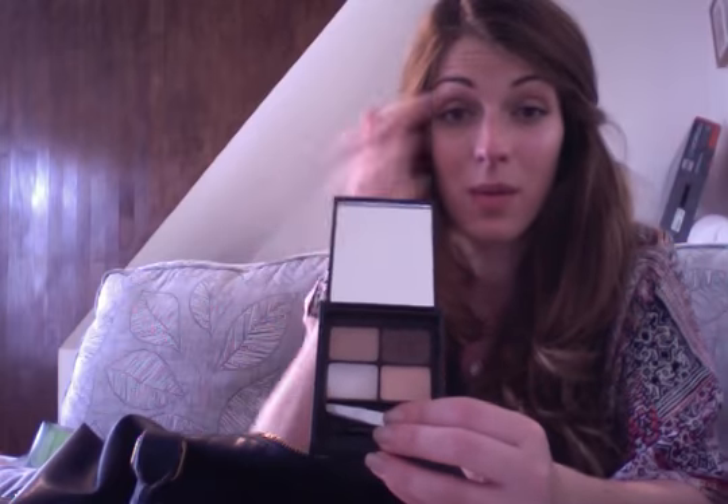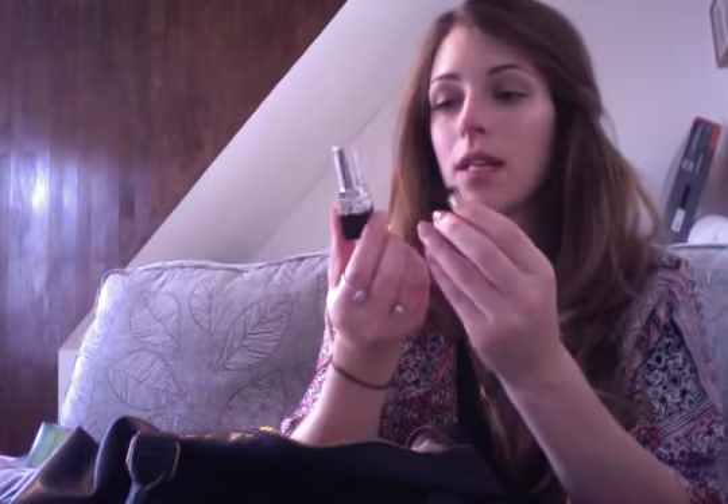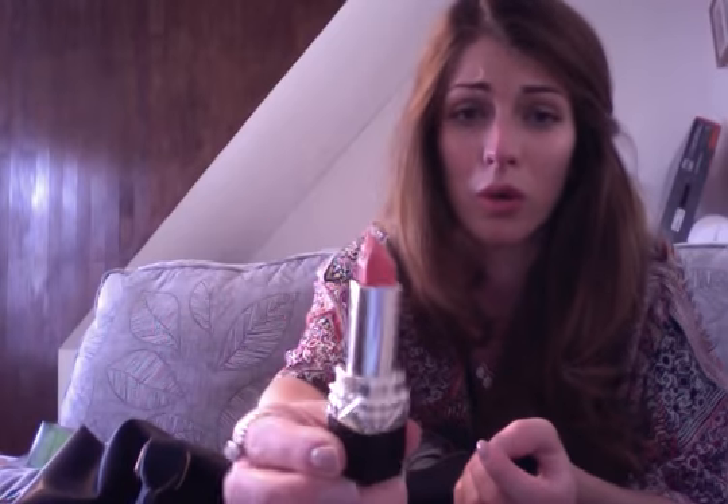And then I also got the Ultimate Eyebrow Kit from the same MUA range. It just comes with a browny shade which I put on, and then I use the clear which kind of seals it in. It comes with tweezers as well — I thought that was good, and I think that was about three pounds. And then a lipstick. This one is Christian Dior, Rouge Dior, but it's coral — I'm wearing it now. I like to always have a little bit of colour on my lips. And that's it for that compartment.